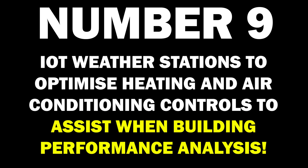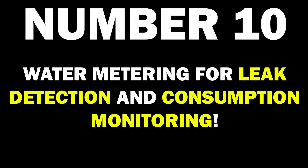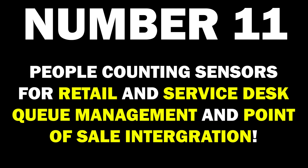9. IoT weather stations to optimize heating and air conditioning controls to assist with building performance analysis. 10. Water metering for leak detection and consumption monitoring. And 11. People counting sensors for retail and service desk queue management and point of sale integration.